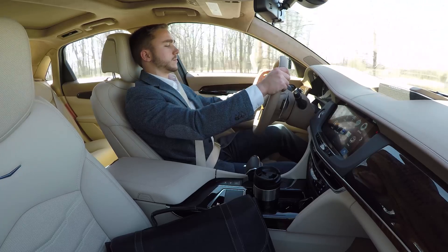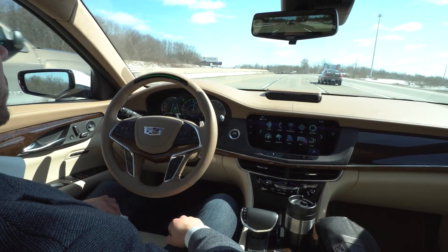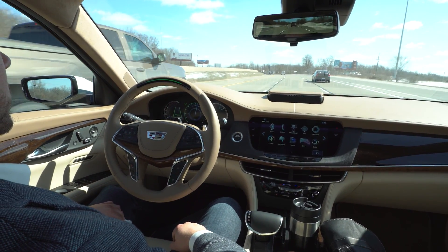Cadillac's new Super Cruise is here to assist you, delivering the first true hands-free driving experience.